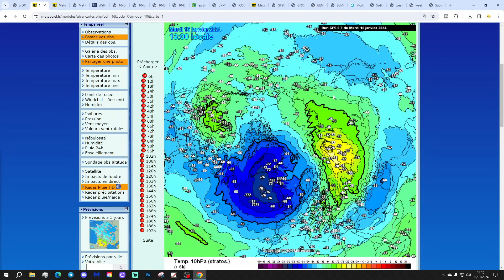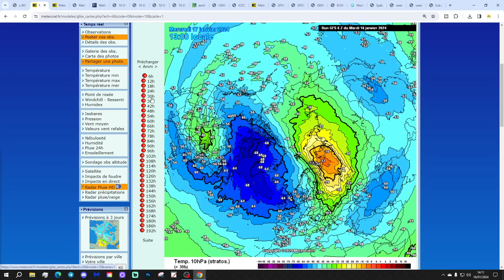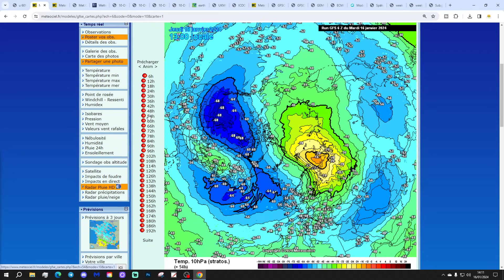Looking at this, it doesn't look like we're having a major sudden stratospheric warming event, but we do have a displacement event of the polar vortex with blue colors pushed out into the North Atlantic and into northern parts of Europe. This is primarily happening because of a warming that occurred a couple of weeks ago. That big warming didn't reverse the zonal winds at the time, but it did a lot of damage to the polar vortex — this is like a cumulative effect.